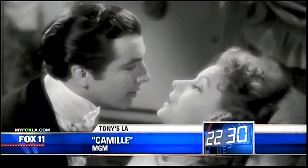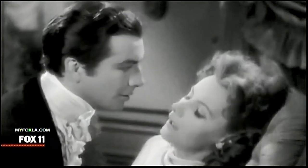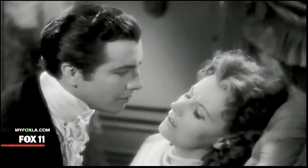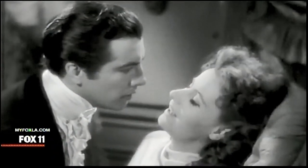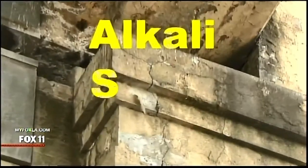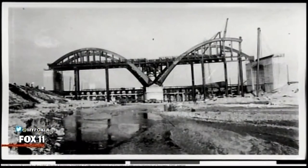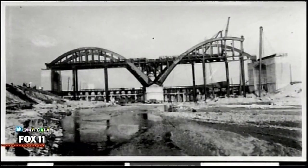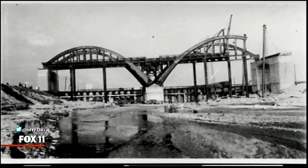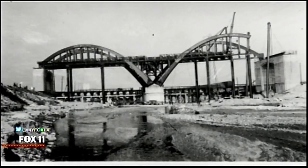Like Greta Garbo's character Marguerite in Camille, which was filmed at the MGM Studios in Culver City, the 6th Street Bridge is doomed by a disease. It's called ASR — alkali silica reaction. During construction, seen here in a photo from bridgehunter.com, sand from the Los Angeles River was used to make the thousands of cubic yards of concrete that were necessary for the 6th Street Bridge.